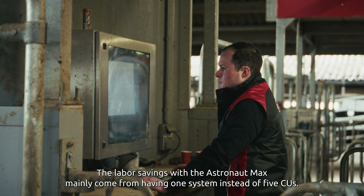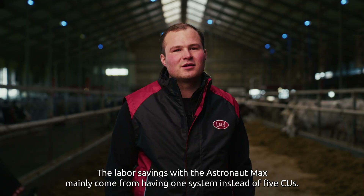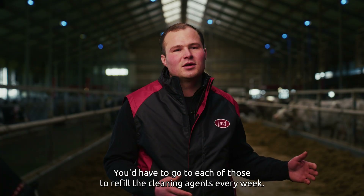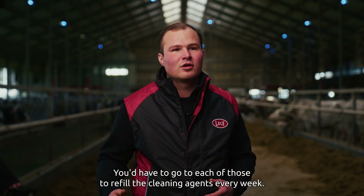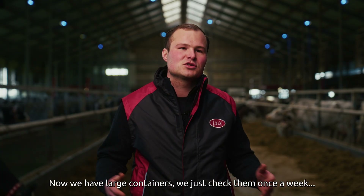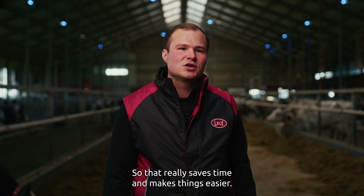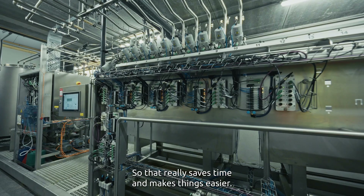The labour savings with the Astronaut Max mainly come from having one system instead of five CUs. You'd have to go to each of those to refill the cleaning agents every week. Now we have large containers — we just check them once a week, and they only need to be replaced once every three or four weeks. So that really saves time and makes things easier.